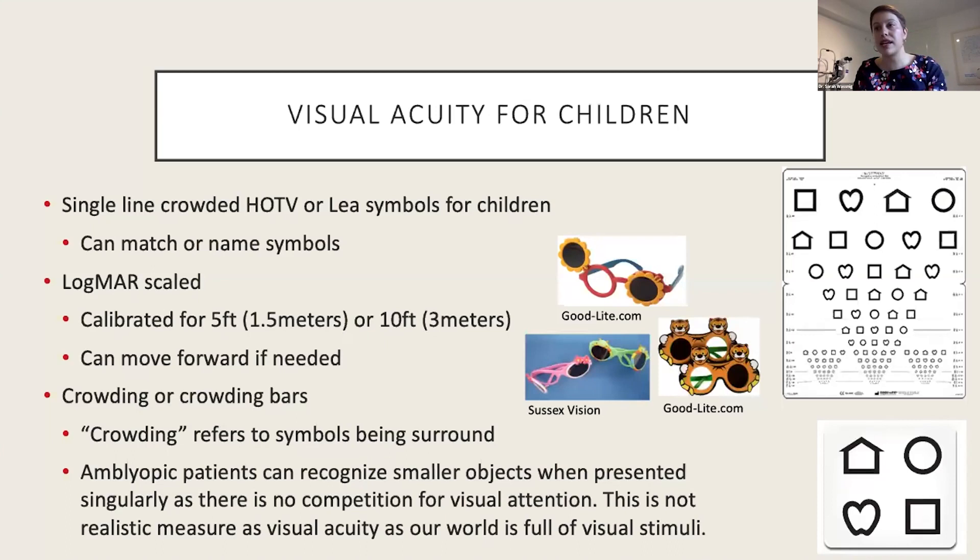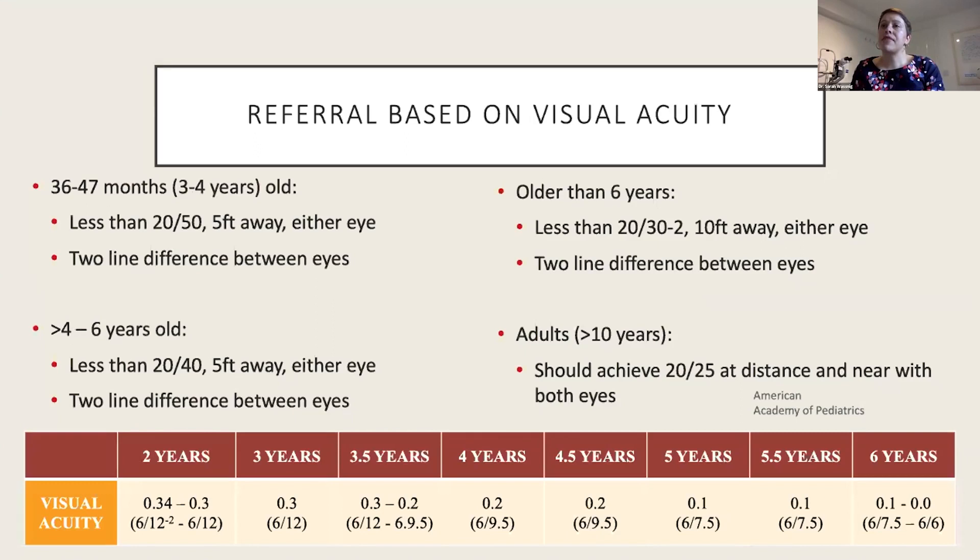For referral thresholds on visual acuity, I use values from the American Academy of Pediatrics — there are various versions but they all have similar values. I have a table of normal visual acuities for each stage, expressed in both logMAR and meters, which guides when to refer.